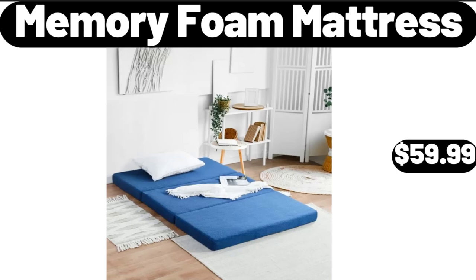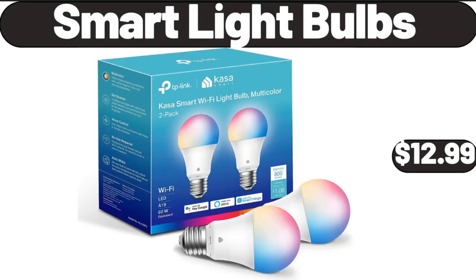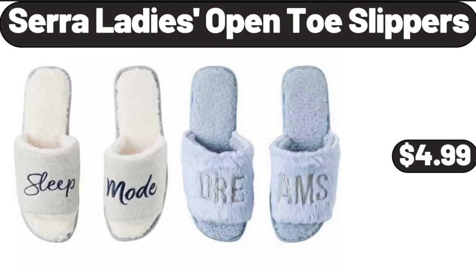Memory Foam Mattress, $59.99. Ceramic Salt & Sugar Container Sets of 2, $11.99. Smart Light Bulbs, $12.99. Cera Ladies Open Toe Slippers, $4.99.